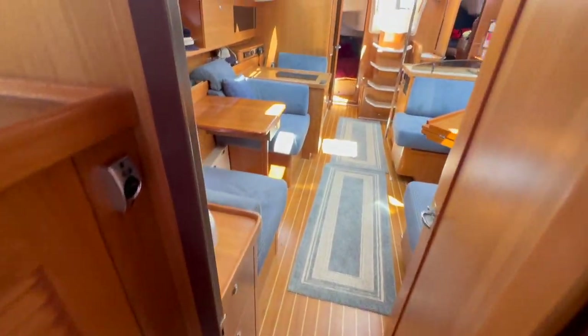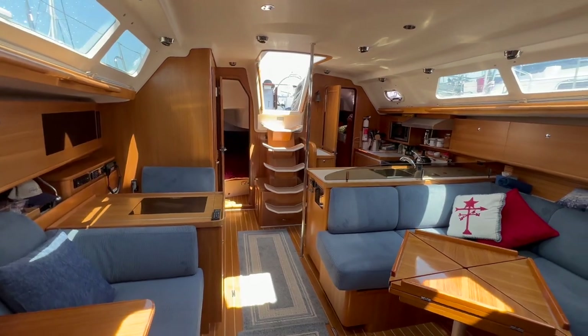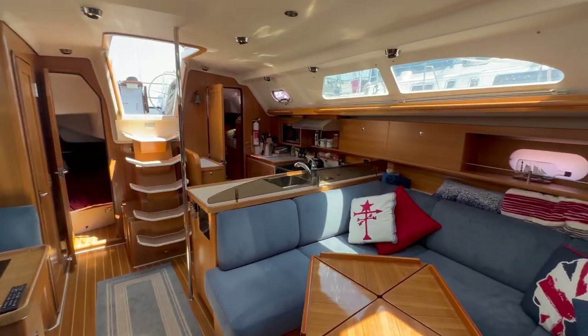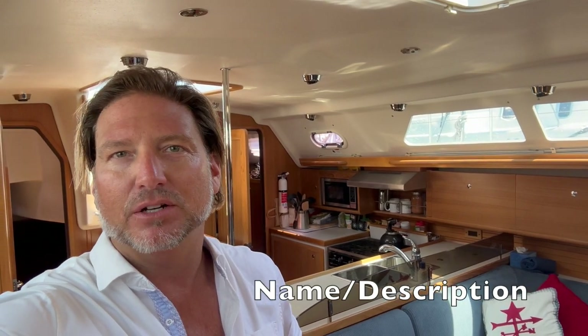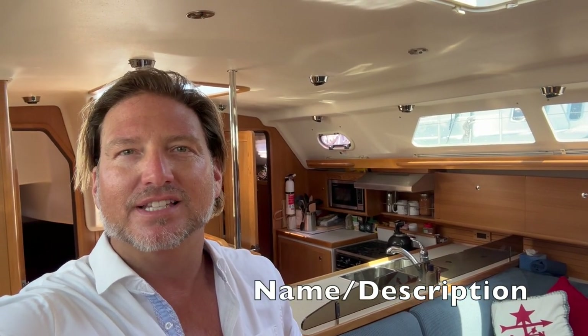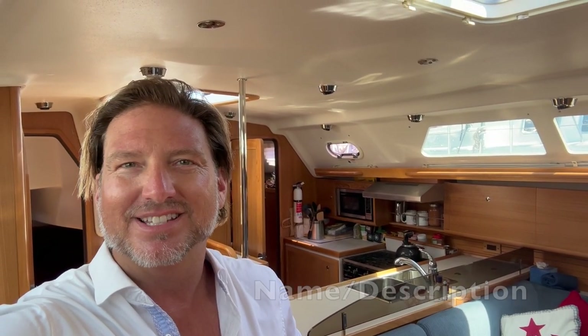Coming back through the salon to give you a different perspective — it is a nice, warm, cozy, quality offshore cruiser. Thank you for watching. I hope you found it helpful and informative. If you liked it, please give it a thumbs up, and if you haven't already, subscribe to my channel for additional video walkthroughs like this. Thank you again, I look forward to hearing from you and hopefully earning your business. Bye for now.